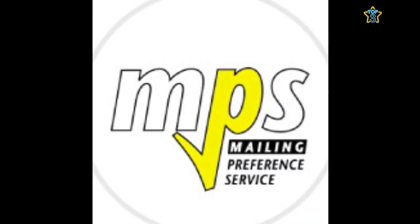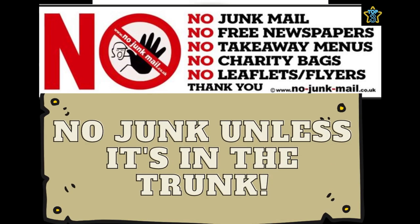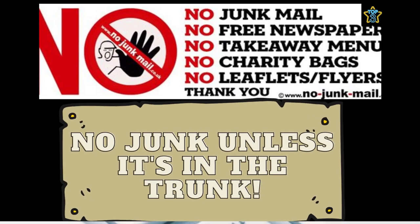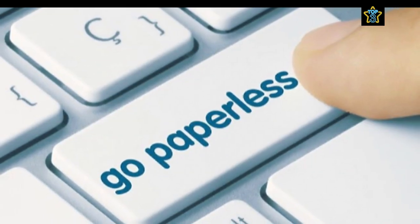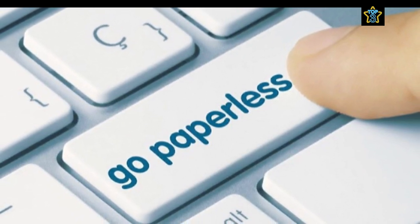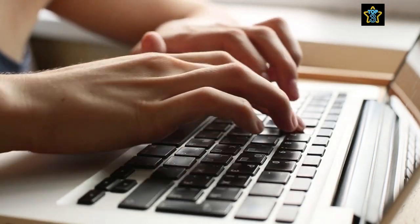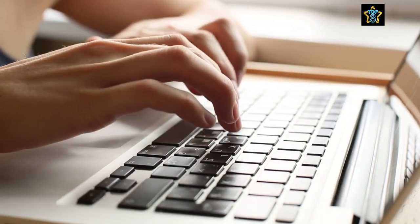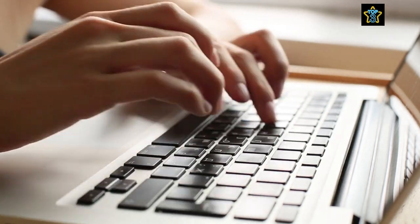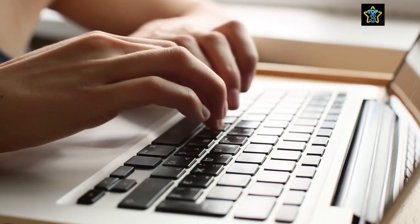You can do this by registering to opt out of junk mail using the mailing preference service. You could put a sign on your front door or mailbox discouraging junk mail. You could opt to go paperless with your bills by choosing electronic billing options offered by your providers — some may even offer discounts as an added benefit. You could choose to use email instead of postal mail, and opt out of postal mail communication when signing up for mailing lists with companies.